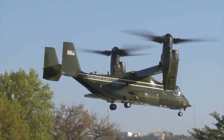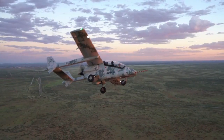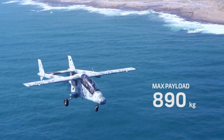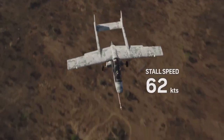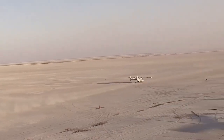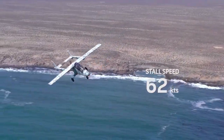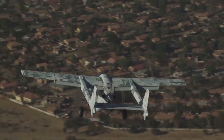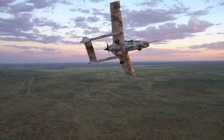The Mwari Smart is a next-generation reconnaissance and strike aircraft built for versatility and precision in challenging operational environments. Designed with a vertical takeoff and landing (VTOL) capability, it can deploy from constrained spaces, making it highly effective for rapid response missions where conventional runways are inaccessible.